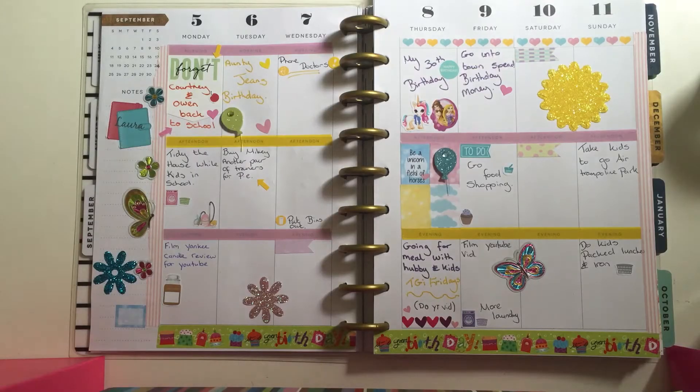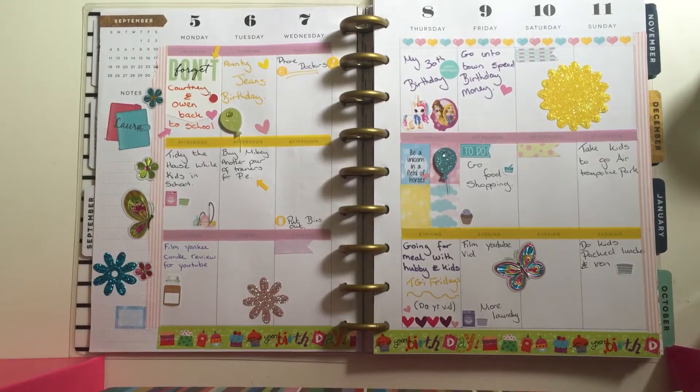Hey everyone, today I'm showing you my planner spread for this week, starting from the 5th to the 11th of September. I've just gone with pastel colors for this one.